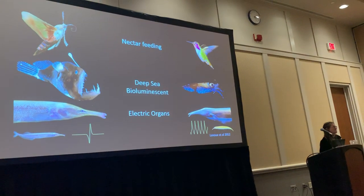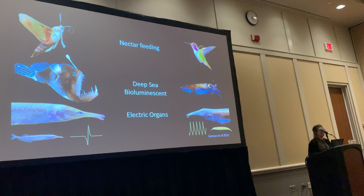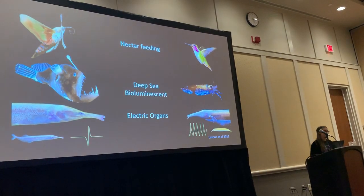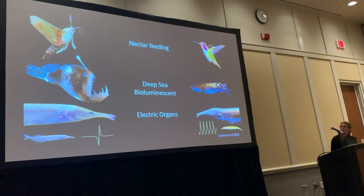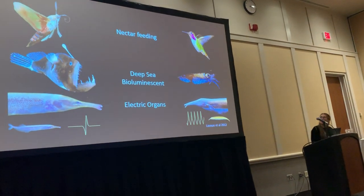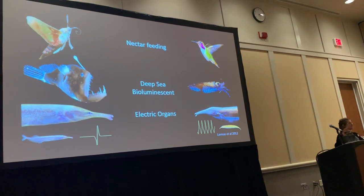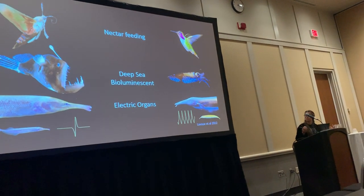I, like many other scientists in this room, am very interested in these brilliant examples of convergent evolution. We have on this slide the hummingbird moth and the hummingbird, and they both are distantly related and converged on similar phenotypes to feed on nectar.